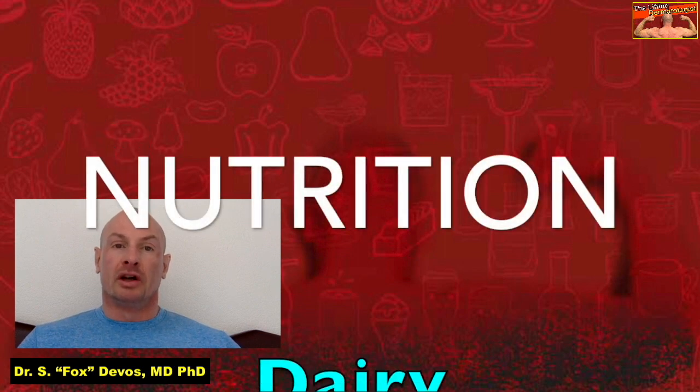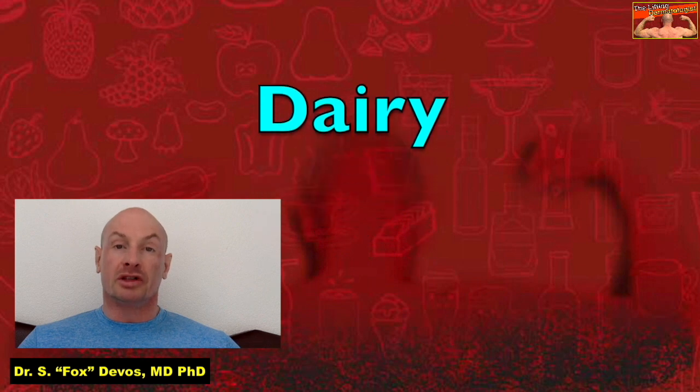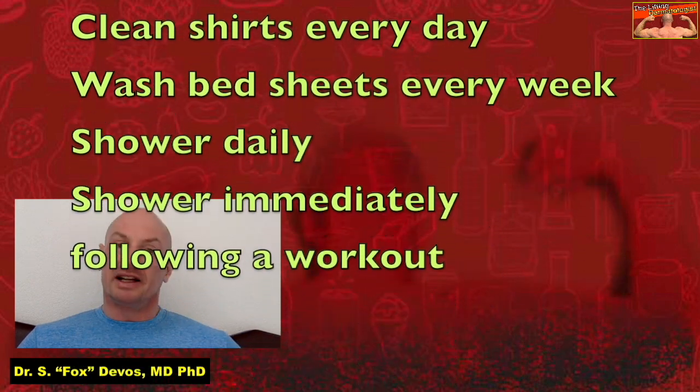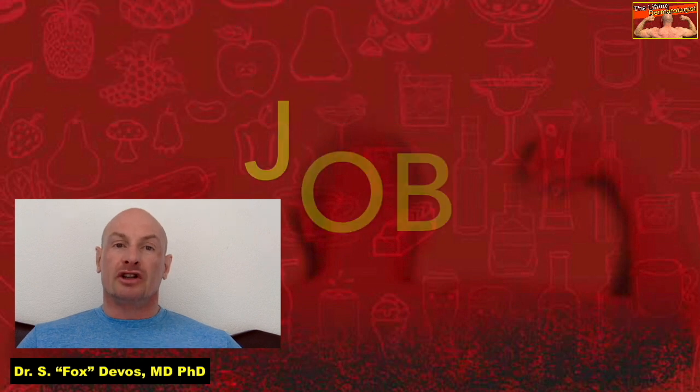For some, nutritional factors play a role, especially if you're sensitive to dairy products — for others not so much. Hygienic factors are also important, since the more sebum you can remove from your skin regularly by using the right detergents, the less acne you'll probably develop. Wear clean shirts every day, wash your bed sheets once every week, and shower daily and immediately following a workout to keep pores unclogged.